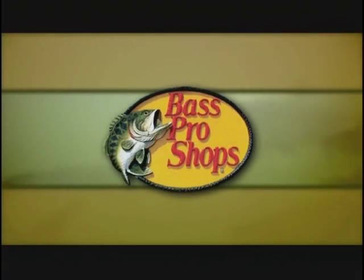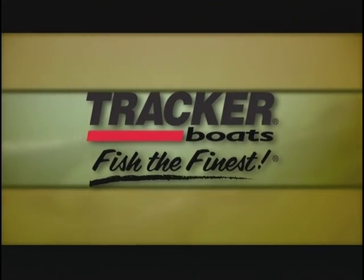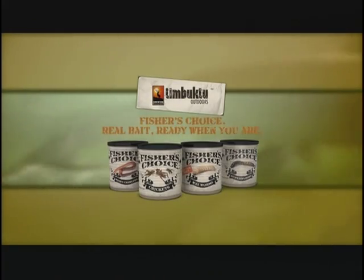Bass Pro Shops presents Fishing with Roland Martin, brought to you by Tracker Boats — fish the finest. Gary Yamamoto Custom Baits, designed by fishermen for fishermen. Timbuktu, Fisher's Choice — real bait, ready when you are.